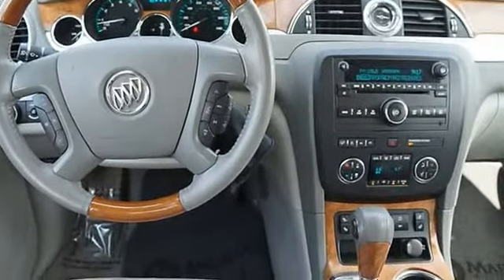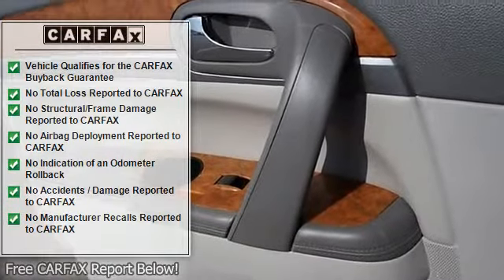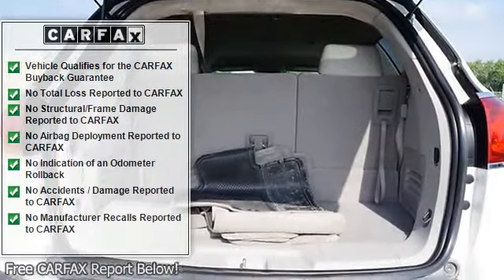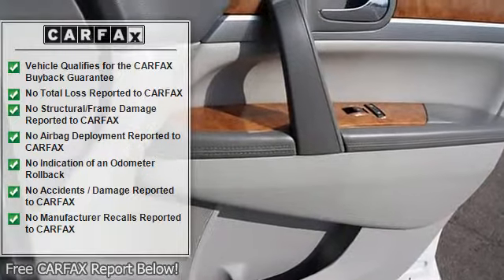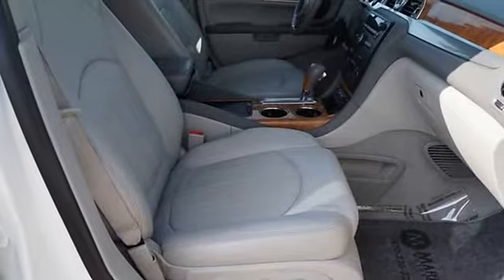They say silence is golden — you'll know what they meant when you drive this SUV at highway speeds. Road noise is a thing of the past. New Car Test Drive said it features a modern cabin with stylish illumination, crisp graphics, genuine wood trim, and nice leather. The seats are comfortable and it also offers strong acceleration and smooth highway cruising.